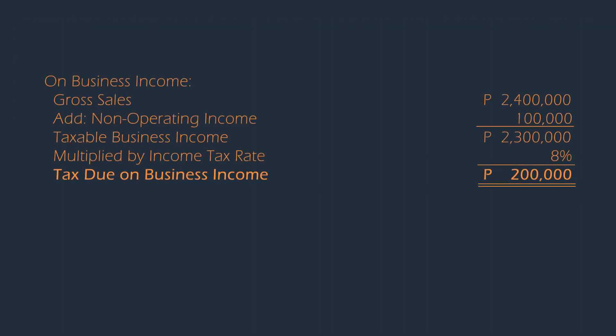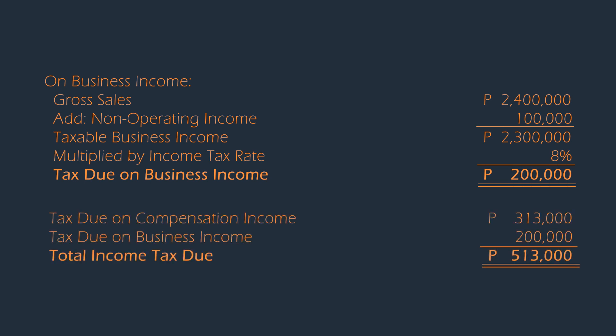For the business income, the option of the 8% tax rate is only applicable to the taxpayer's income from business, wherein this is in lieu of graduated income tax rates and the 3% percentage tax. Did you notice that there was no deduction of $250,000 in comparison with computing income tax due of a pure business income earner? As mentioned earlier, the $250,000 is already incorporated in the graduated income tax rates when computing tax due for compensation income. Hence, no need to deduct it for a mixed income earner.